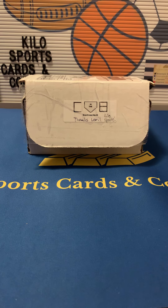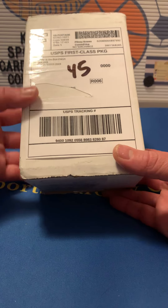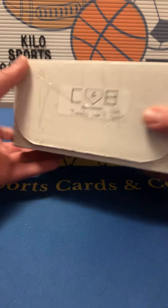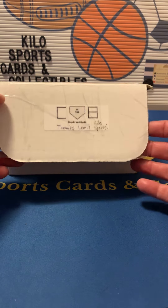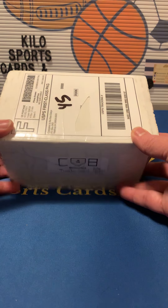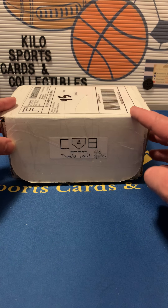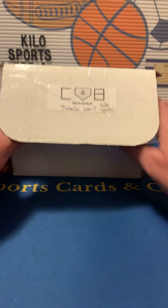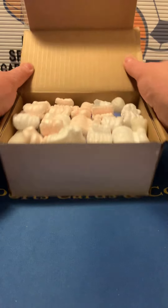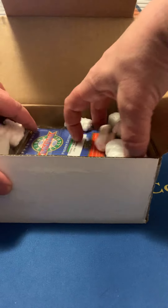Hey everybody, welcome back to Kilo Sports Cards box breaks. I have another unboxing for you tonight and this is going to be a complete in the box — the baseball version. They have a really good pack opening. I opened a multi-sport the other night and it was really fun, so I do plan on getting more in the future. They are on Instagram and they'll make a post when they have them available — they only have so many. You just send them a message and they'll hook you up. From other videos I've watched, this is a really good pack lineup so it should be fun.